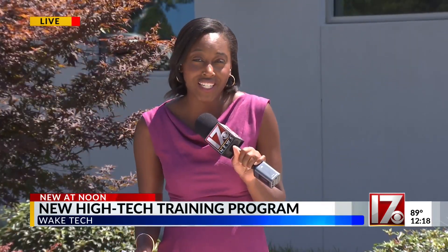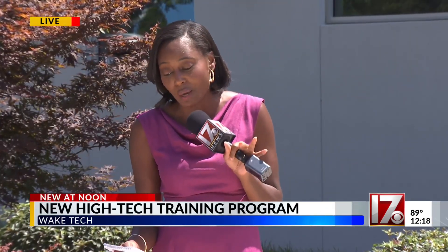After eight months, students will transition into full-time on-the-job training at one of the companies. Apprentices are paid a salary starting on day one. Reporting in Raleigh, Brea Hollingsworth, CBS 17 News.